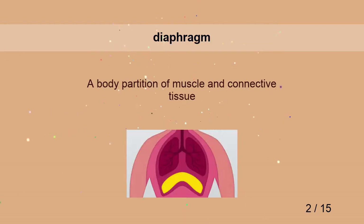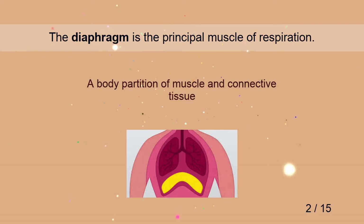Diaphragm. The diaphragm is the principal muscle of respiration.